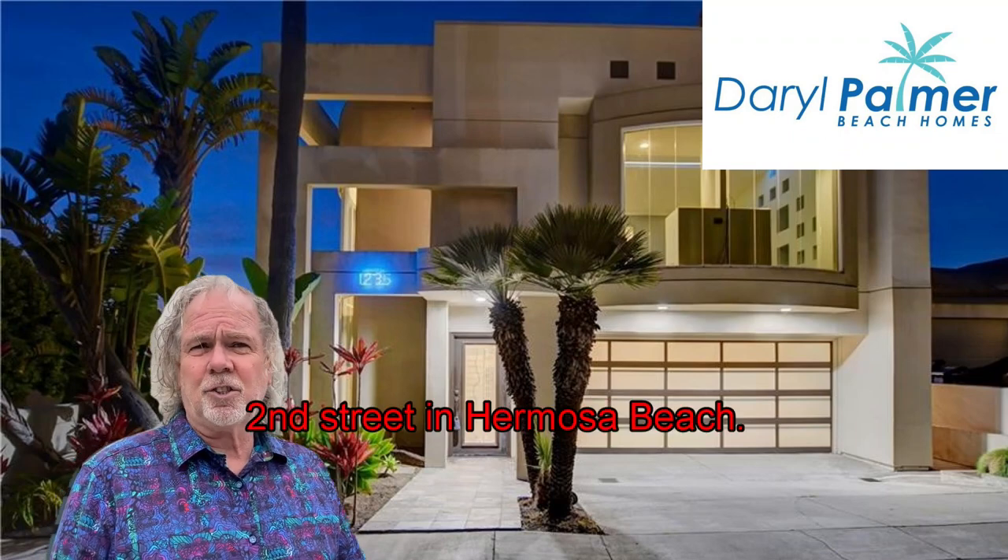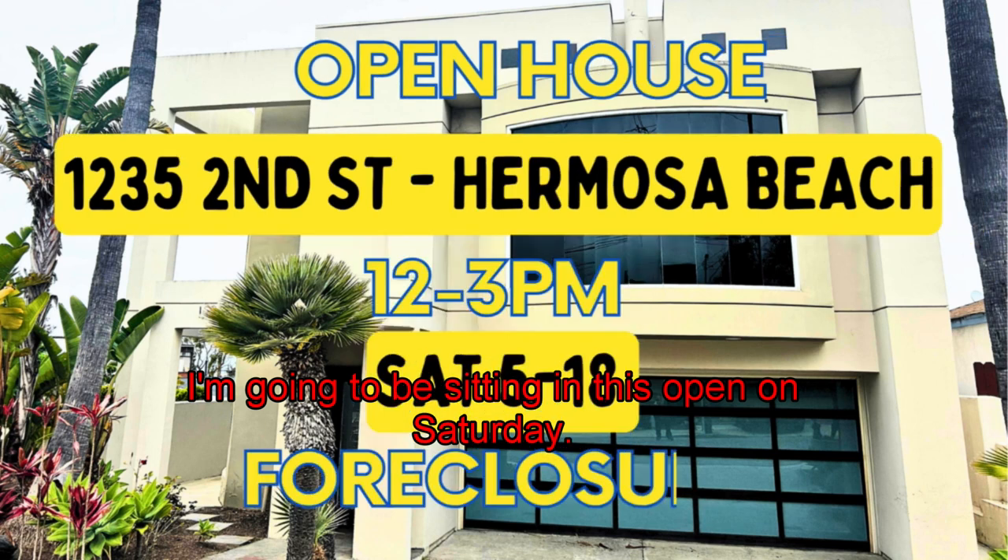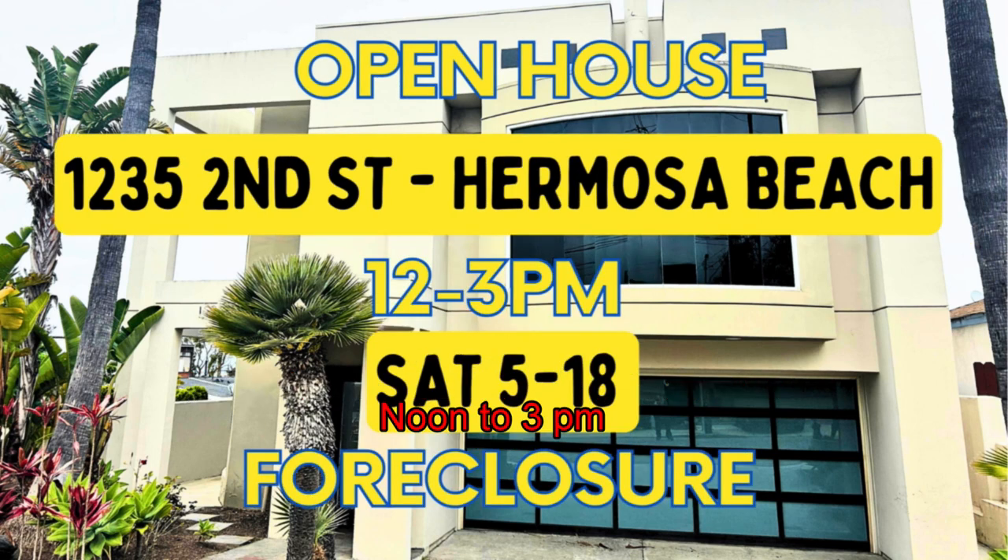I'm here at 1235 2nd Street in Hermosa Beach. I'm going to take you through this foreclosure house. I'm going to be setting this open on Saturday, 12 to 3 p.m.